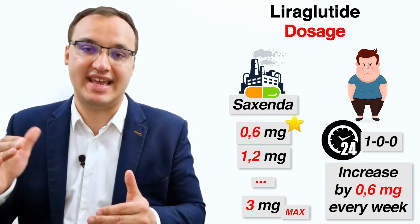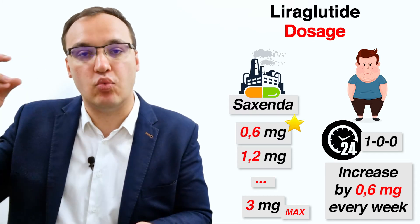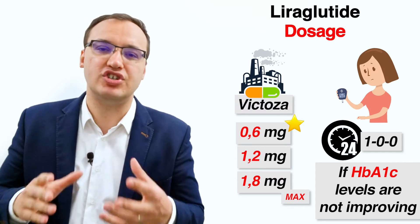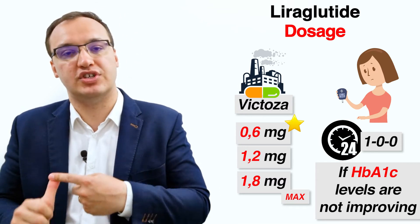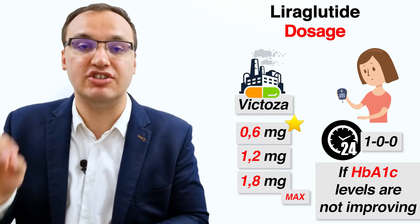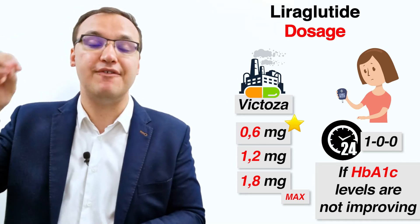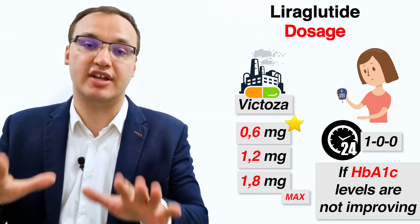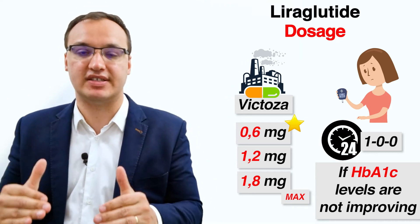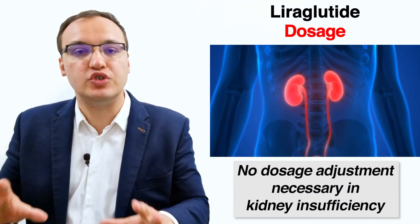The usual dosage depends on the brand. Saxenda, typically used for weight loss, has a starting dose of 0.6 mg daily for one week, increasing by 0.6 mg per week in weekly intervals until a 3 mg daily dose is achieved. For Victoza, used to treat diabetes, the doses are 0.6, 1.2, and 1.8 mg. The 0.6 mg is the initial dose to get the body used to the medication and reduce side effects, while 1.2 mg is the standard dose, which may be raised to 1.8 mg if hemoglobin A1c levels are not improving.